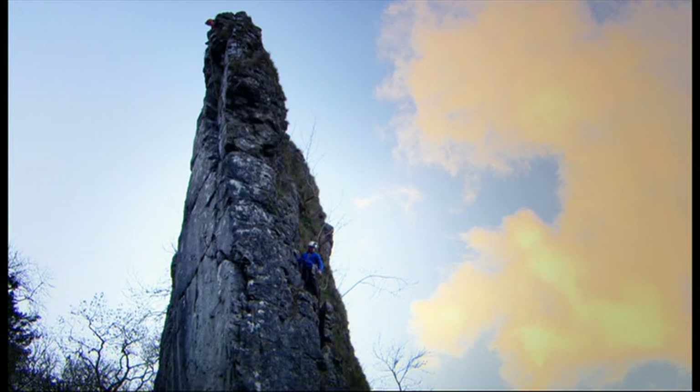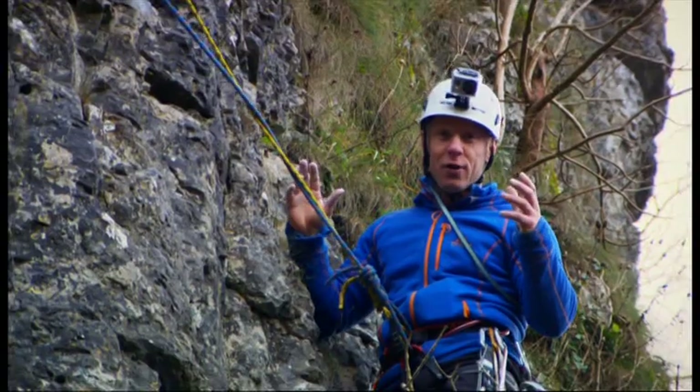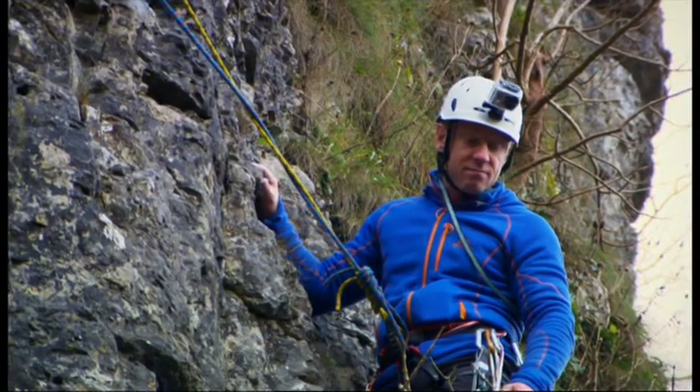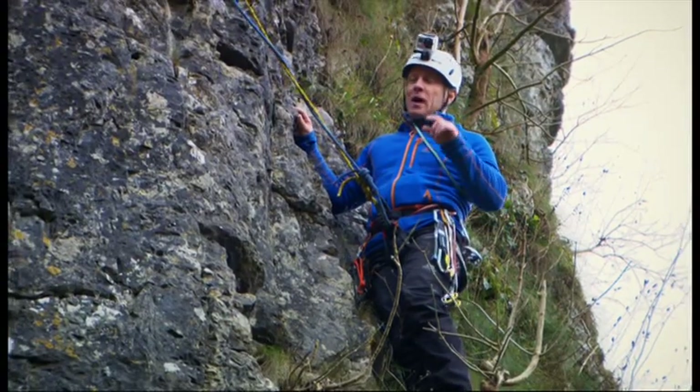I don't think I could have jumped off it. I was going to pull it down in my face. It doesn't matter how good a climber you are — if the holds you're hanging off crumble underneath you, then you're only going to go one way. Heart in the mouth moment there.